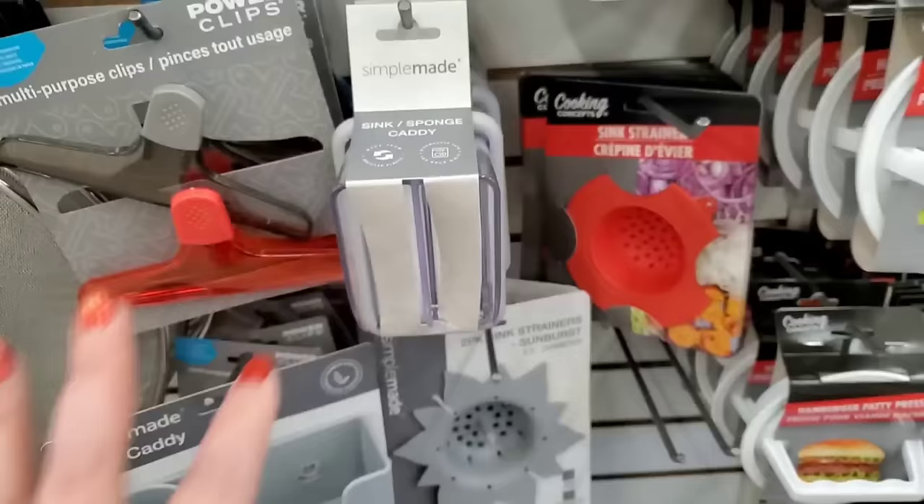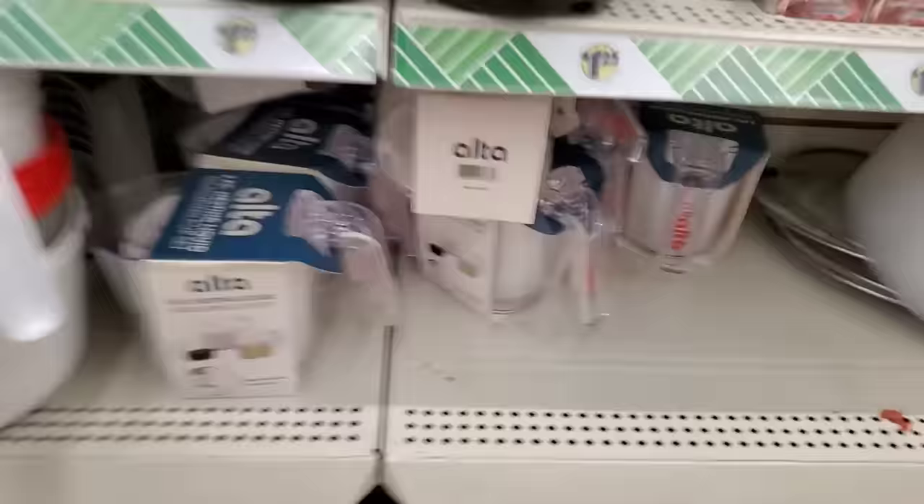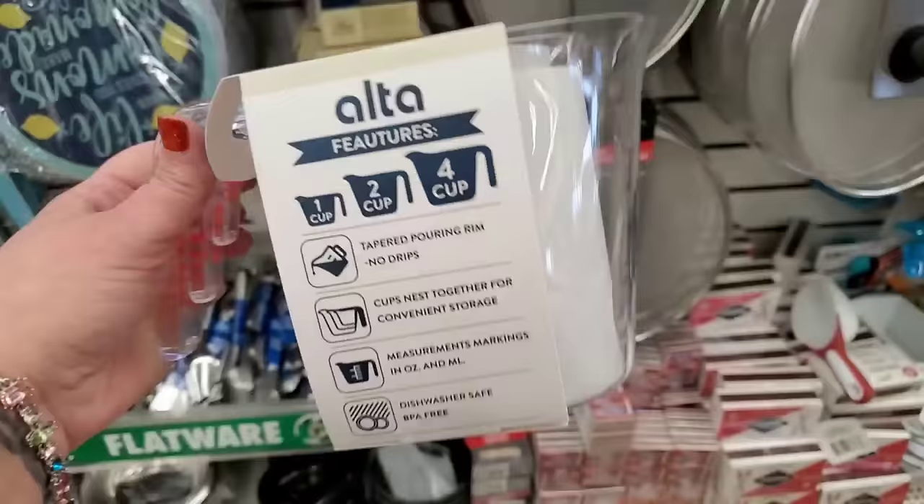They also have the three-piece Alta nesting liquid measuring cup set — a great $1.25 buy! We saw these on our road trip and now they're here. They're plastic so you won't break them. This is awesome.